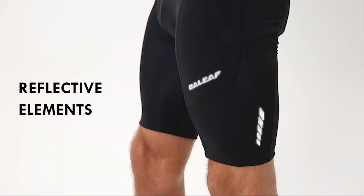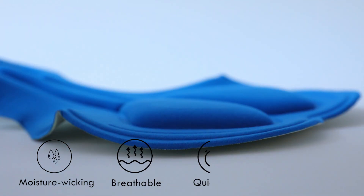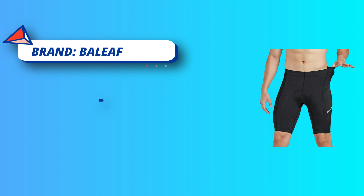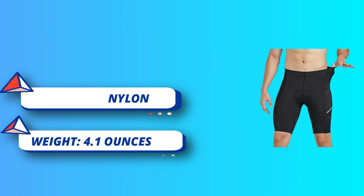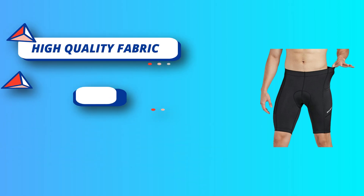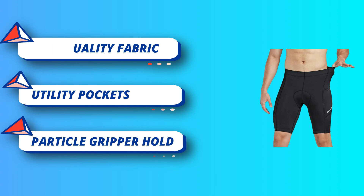3D Padded. The 3D padding in an ideal place is adequately sized and sufficiently thick, providing decent protection on your bike's saddle while middle-distance riding. Silicone leg particle gripper holds the padded bike shorts for men in position so they don't roll up. Wide and flexible waistband offers great comfort.